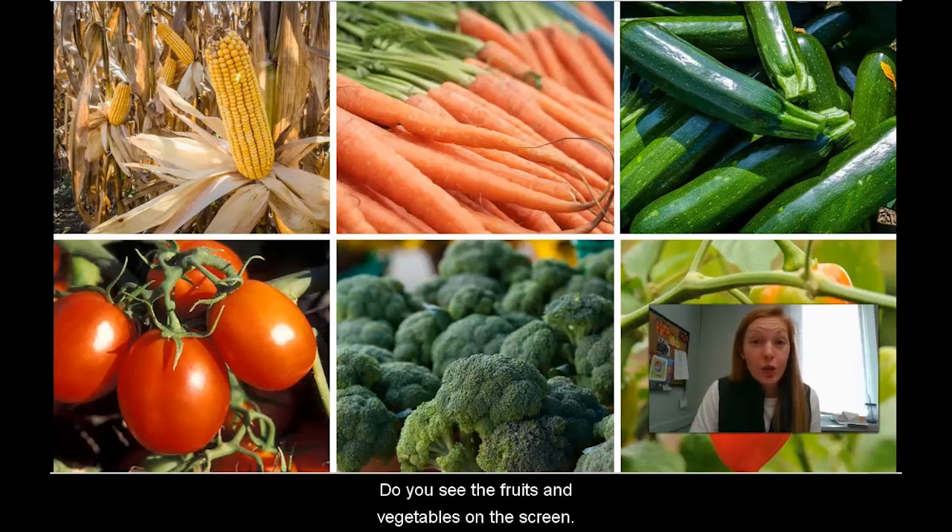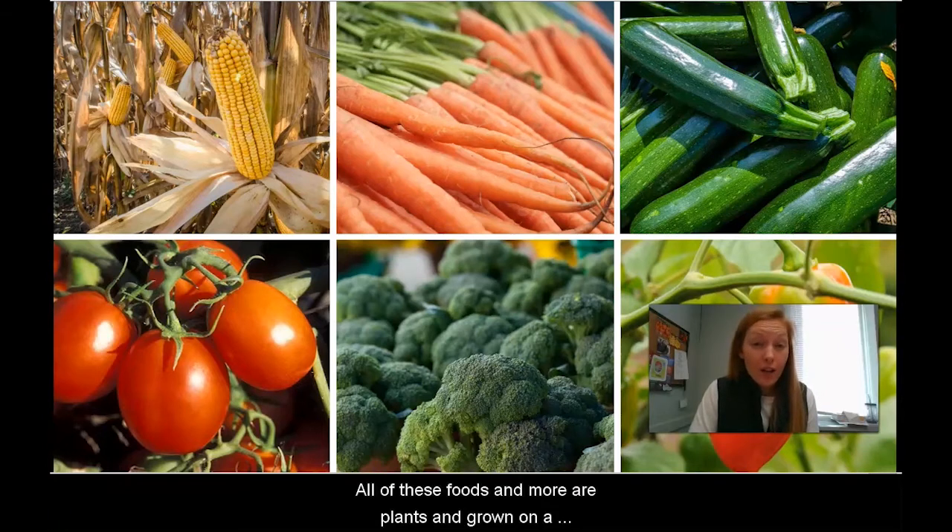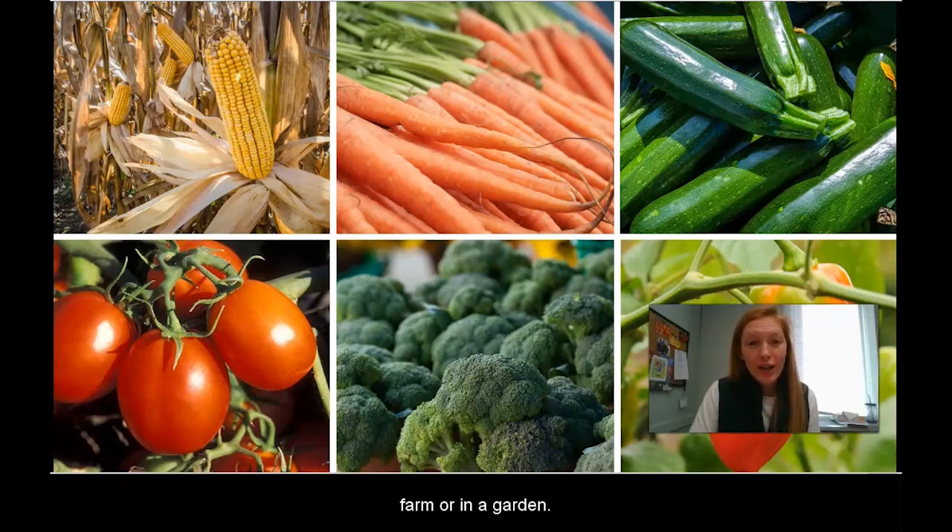Do you see the fruits and vegetables on the screen? What are some of the names of these fruits and vegetables? Maybe you see yellow corn, orange carrots, green zucchini, red tomatoes, and green broccoli. All of these foods and more are plants and grown on a farm or in a garden.